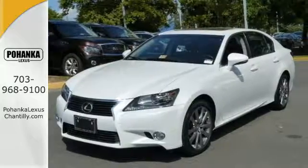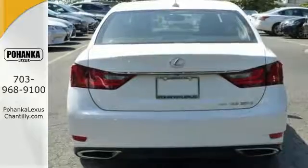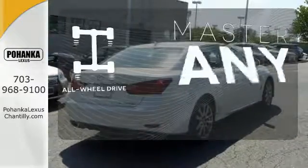Steering wheel controls and automatic dual-zone climate control keep you focused on the road while maintaining your passenger's comfort. No one will complain about the temperature with dual-zone climate control. Control the road with all-wheel drive.